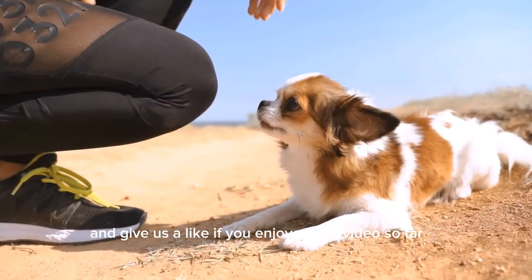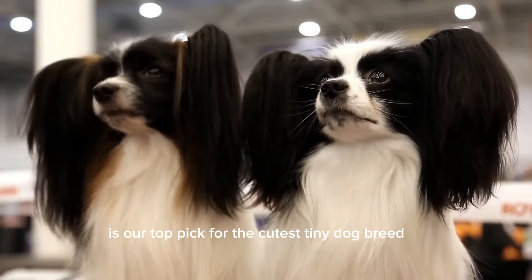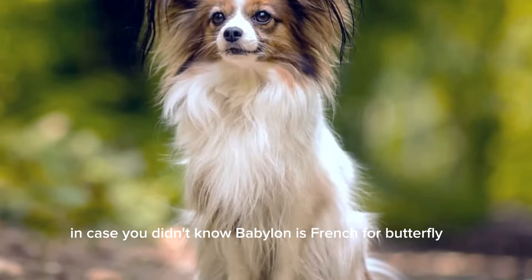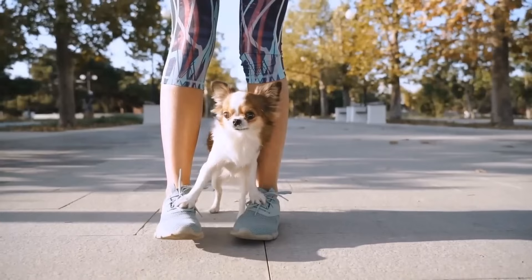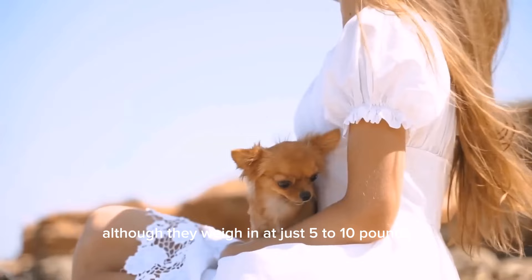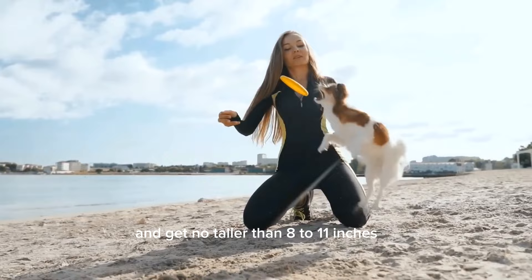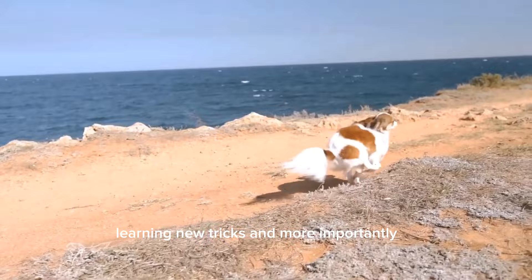The Papillon is our top pick for the cutest tiny dog breed, and for good reason. This breed packs a perfect punch of cuteness combined with elegance and liveliness. The breed gets its fancy name due to its wing-shaped ears — in case you didn't know, papillon is French for butterfly. The Papillon's happy and jumpy personality wins over most owners, who describe them as joyful, alert, and friendly. Although they weigh in at just 5 to 10 pounds, these athletic little charmers love dog sports and get no taller than 8 to 11 inches. Papillons are a lot more robust than they look, great at learning new tricks and, more importantly, being your trusty sidekick for life.